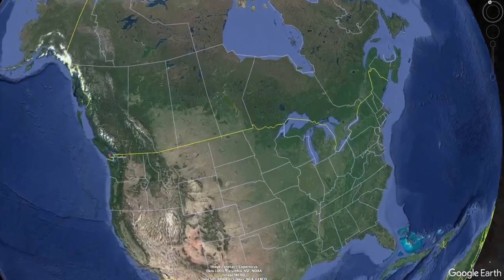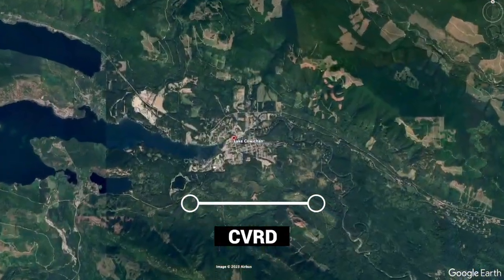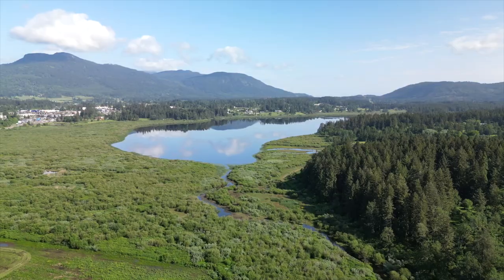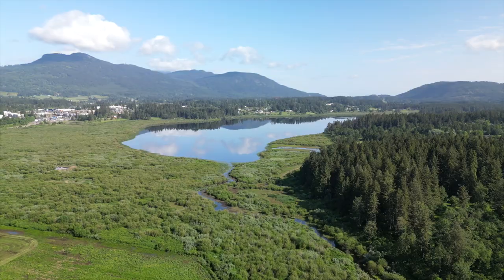Lake Cowichan is found in the Cowichan Valley Regional District of Vancouver Island. Known for its wineries, rich cultural heritage, and vast natural beauty, you'll never tire of exploring this stunning area.